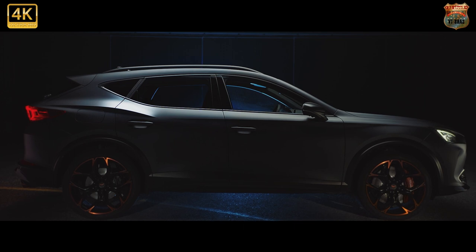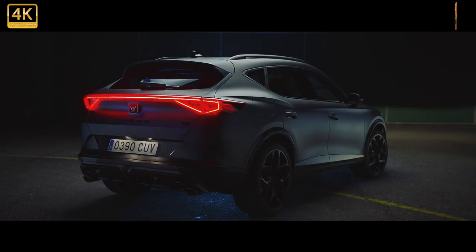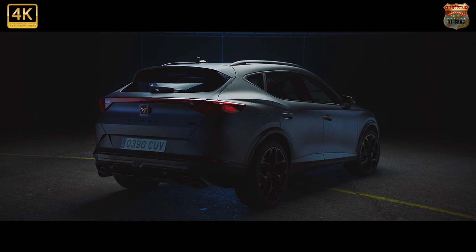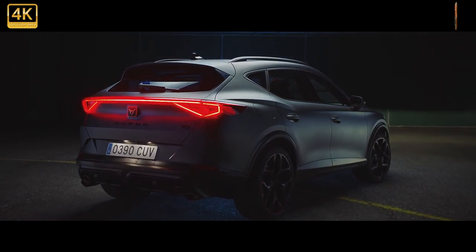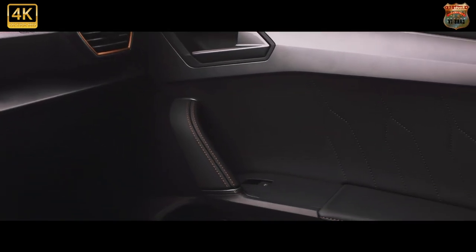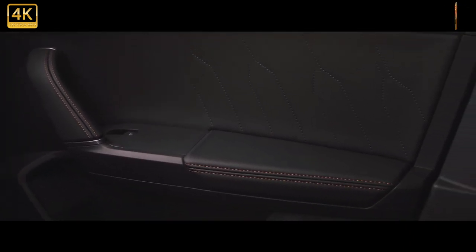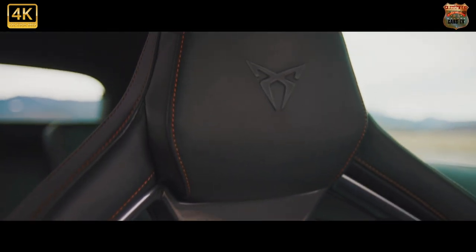The Formentor is definitely at the more engaging end of compact SUVs, but the trade-off is that the ride is also at the firmer end of the spectrum. This shouldn't come as a massive surprise — even a cursory glance at the 19-inch wheels, standard on the V2, should give a clue that you're not about to jump into a magic carpet. It's also partly down to the spec: previous versions we've tested all featured adaptive dampers, but the V2 1.5 TSI doesn't get these. It does, though, still keep various driving modes, so you can alter other aspects of the car's character like engine response and steering weight.